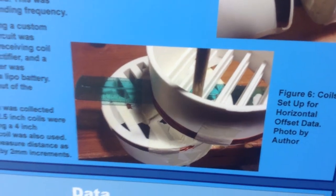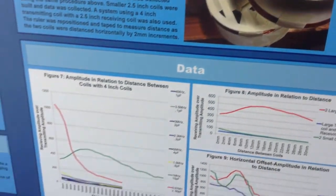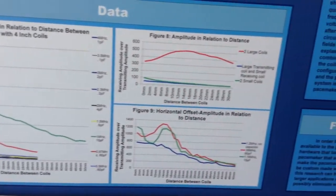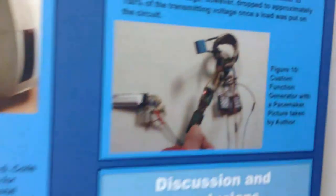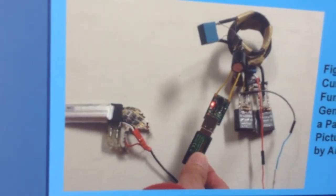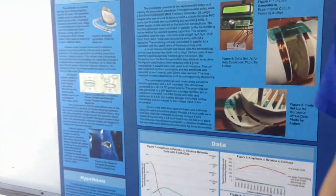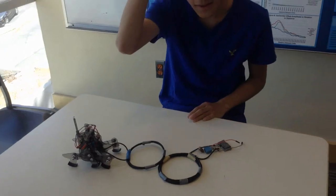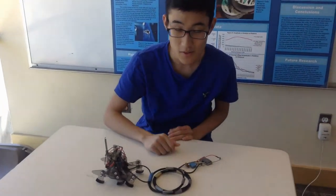By using my data, I created a custom made wirelessly charging pacemaker. To demonstrate that this system works for different applications, I created a walking robot that is also powered by the same system.